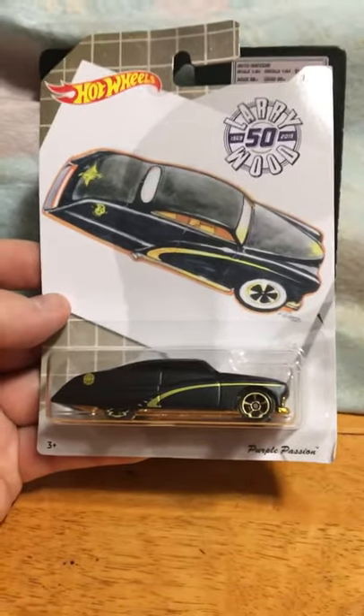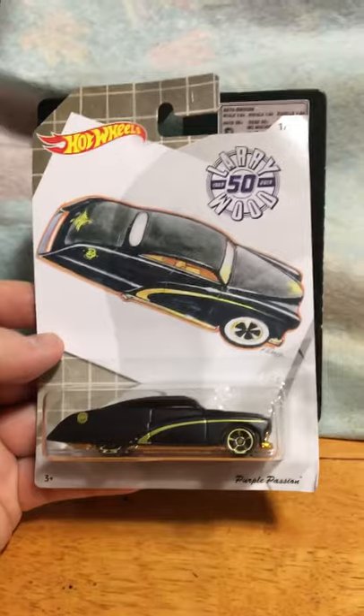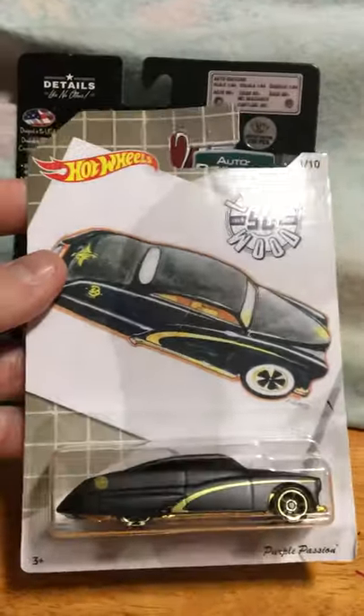The next ones I found were these Larry Wood 1969 to 2019 anniversary cars. This one here is number one — it's the Purple Passion.